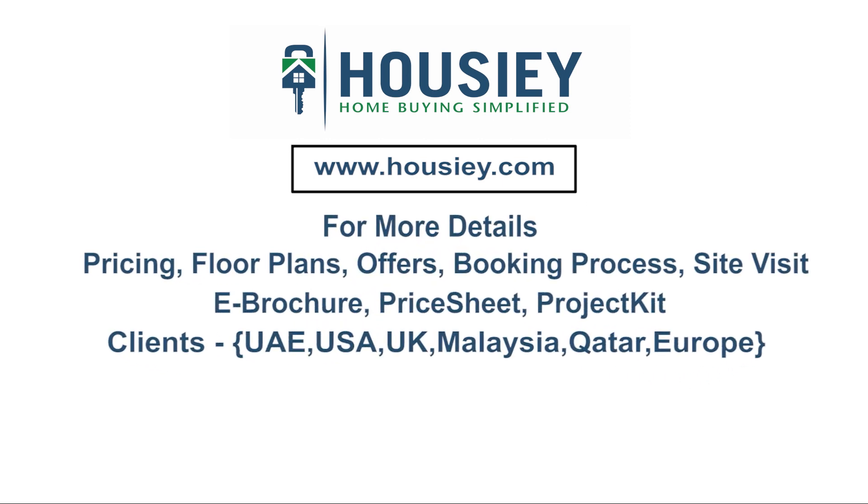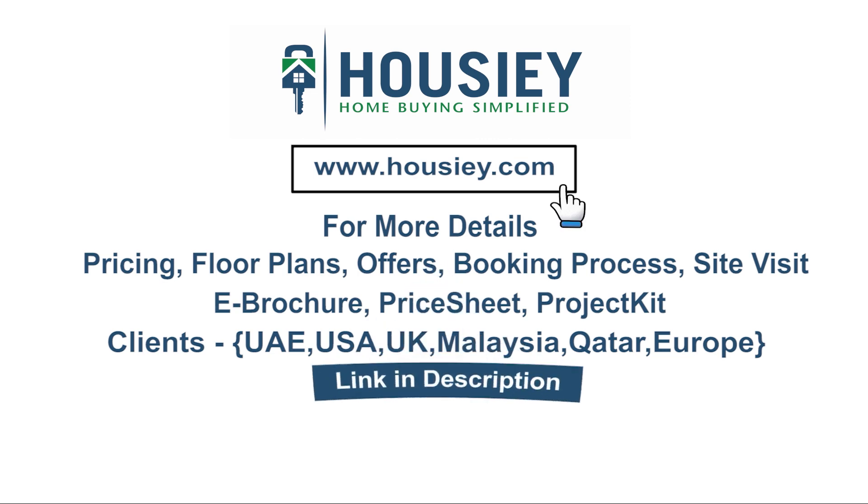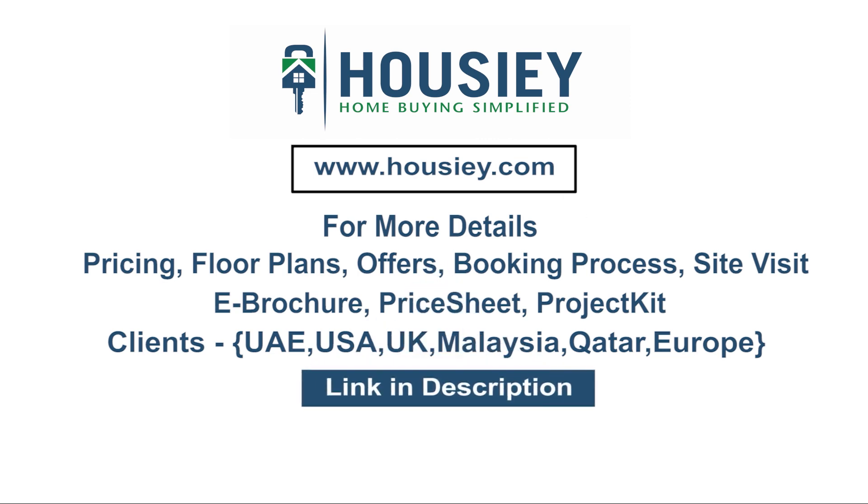If you have any queries related to pricing, plans, offers, booking process, or want to do a site visit, you can click on the link mentioned in the description. Existing clients can also connect with us on the same link. If you liked this video and want to watch more such project sample flat tour videos, subscribe to our channel, Howzee.